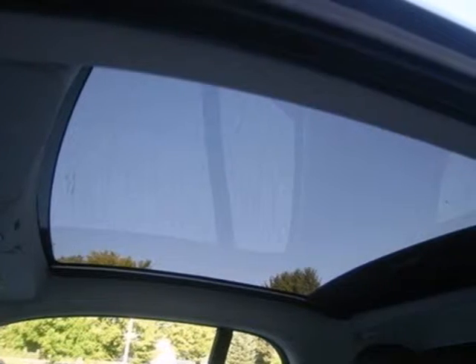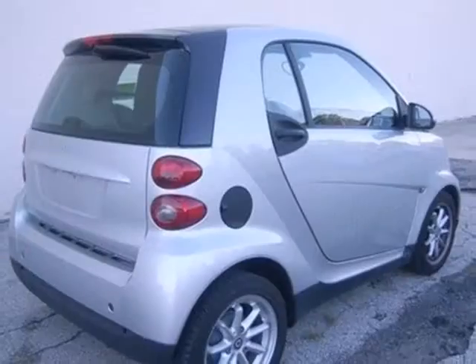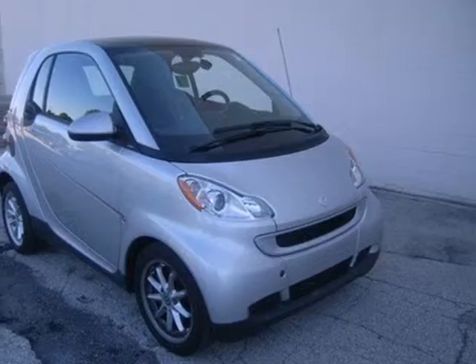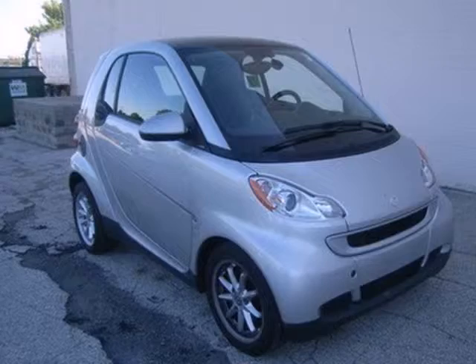The Smart for Two may be small in size, but it's big on safety thanks to its exclusive reinforced steel structure that can withstand impacts even better than some bigger cars. Come on in today and see it for yourself.